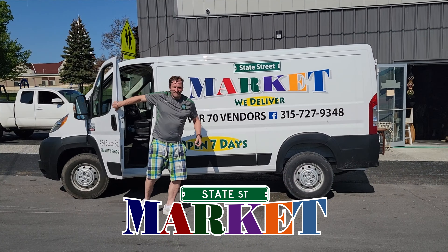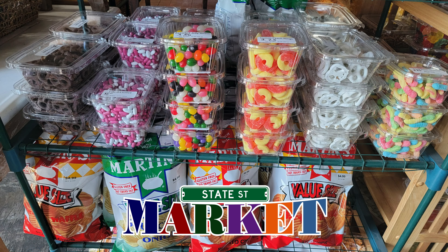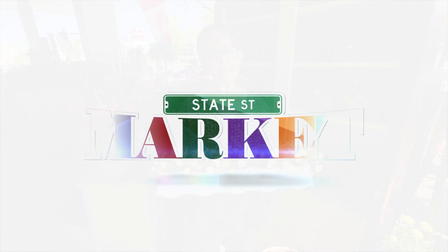We're located at 454 State Street here in Watertown, right across from Ace Hardware. We'd love to see you! We're open seven days a week: Monday through Saturday 9 to 6, Sunday 10 to 4. Come on in and see us and enjoy.